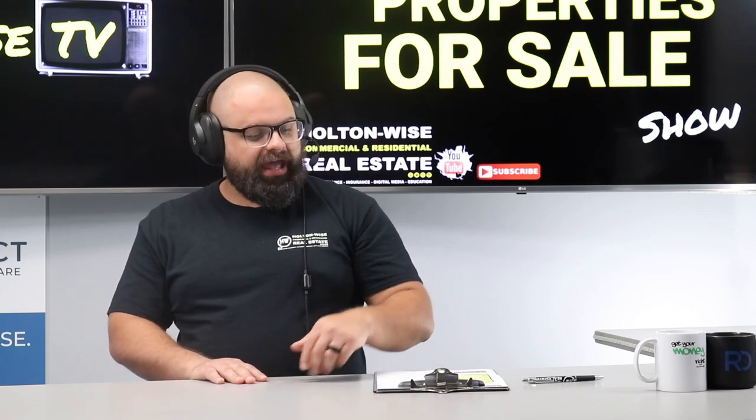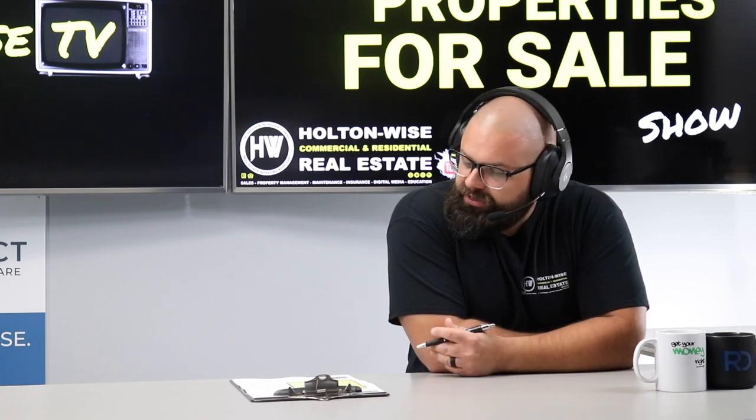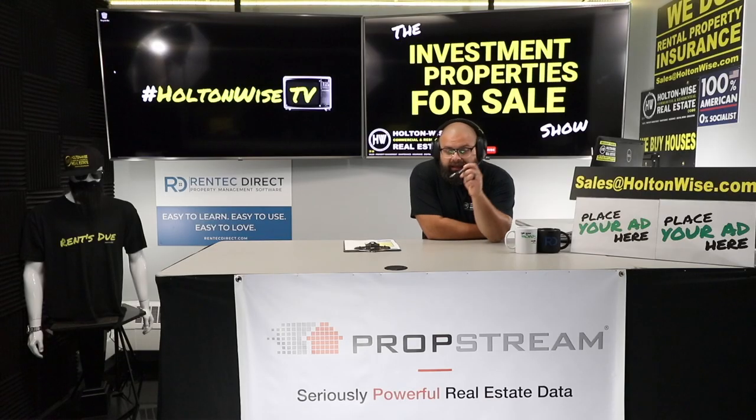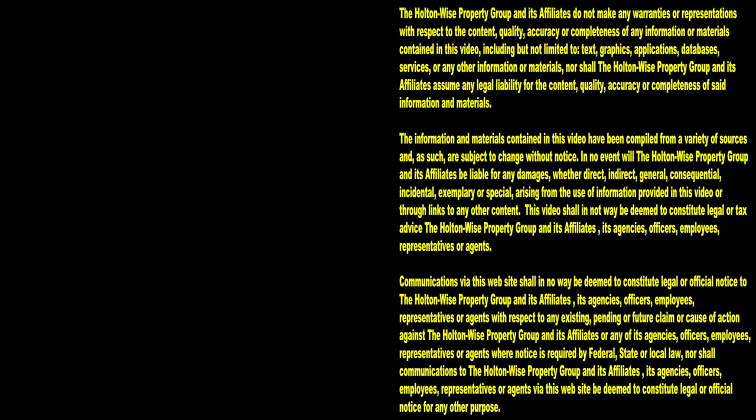I have no reason to believe this will not appraise for at least $89,900. I think it is a solid deal and I look forward to fielding your offers. If you want to know how my team can help you after the fact with property management, maintenance, construction — the whole shebang — check out the property management section on holtonwise.com. Thanks for watching, and subscribe to Holton-Wise TV for more financial information, education, and entertainment.